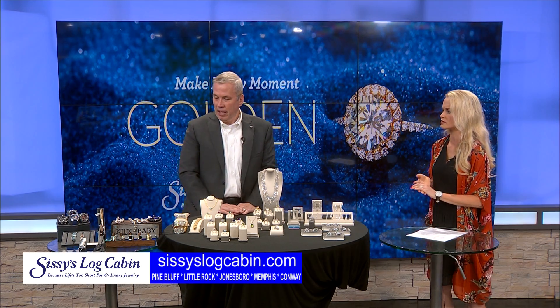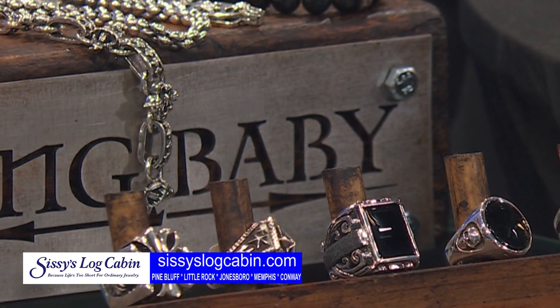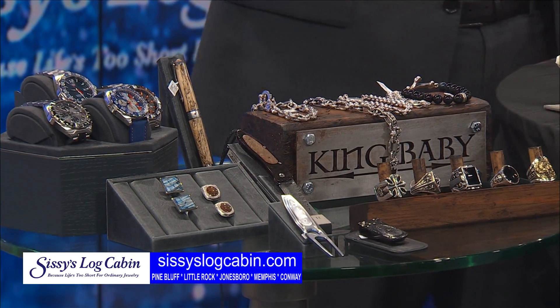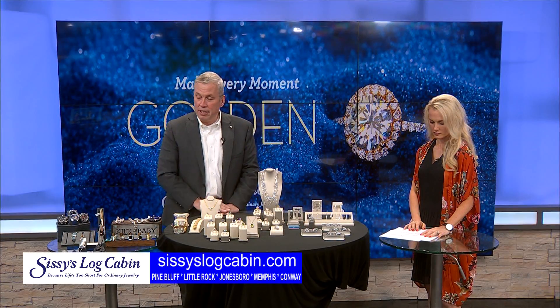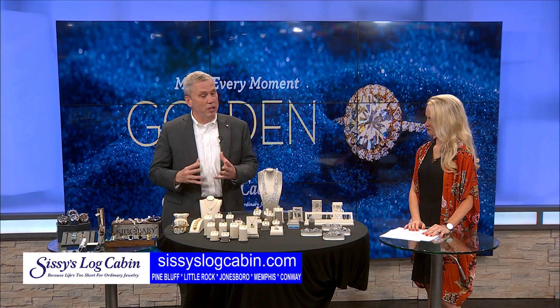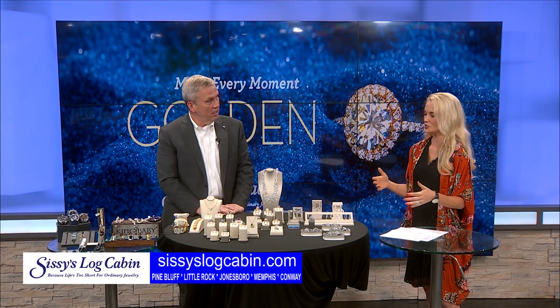Let's start with the men's items. What did you bring? Some new pieces — we just took on the new line, King Baby. It's kind of a funky line, and it's been known for the stars. We're known for our timepieces as well. For the guy that has everything, I brought a mother-of-pearl divot repair for the golf course. And I always love to have dinosaur bone wherever I go, because that way there's something always older than I am.